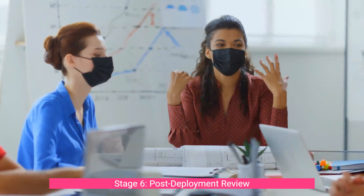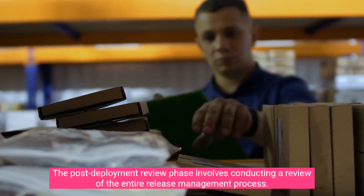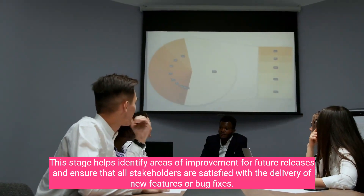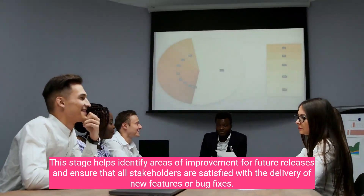Stage six: Post-Deployment Review. The post-deployment review phase involves conducting a review of the entire release management process. This stage helps identify areas of improvement for future releases and ensures that all stakeholders are satisfied with the delivery of new features or bug fixes.